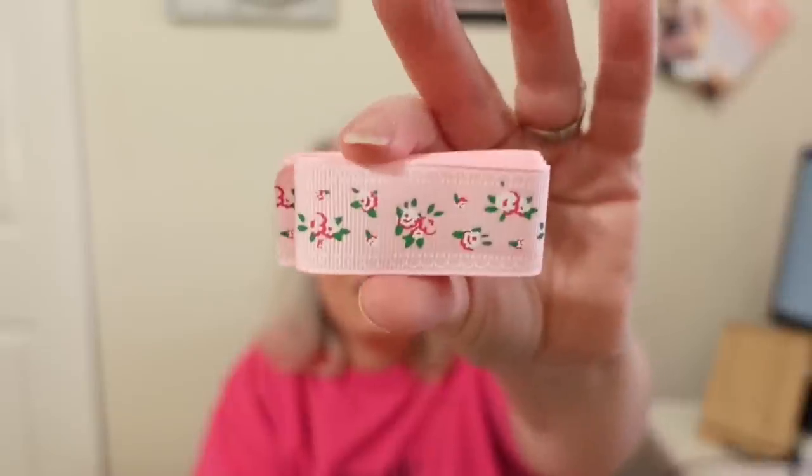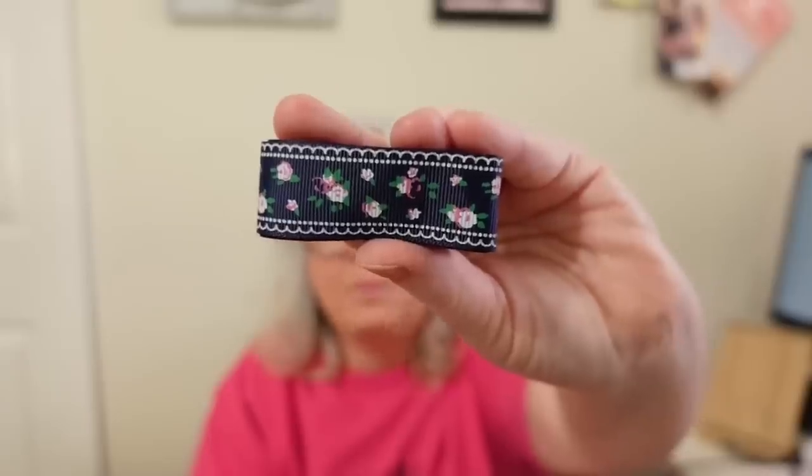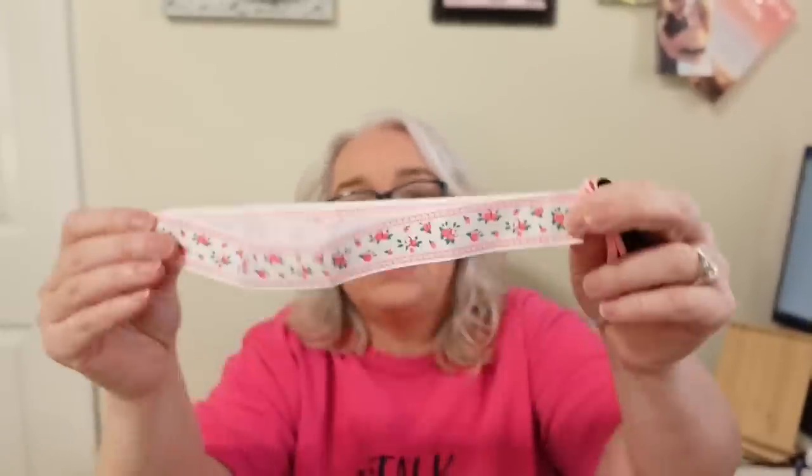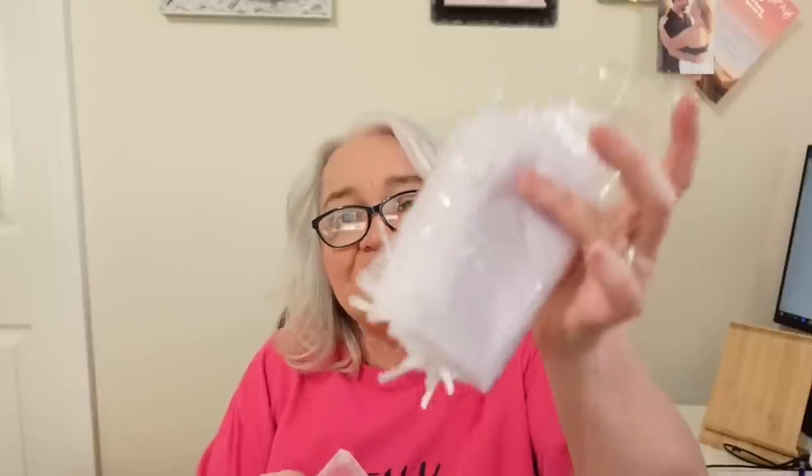I also got some more ribbon for $2.66 — and you get three different colors: pink with roses, blue with little roses, and white with little roses. You get about six feet of each color. I think this was a really good deal for $2.66, especially since you're getting three different kinds in the pack.